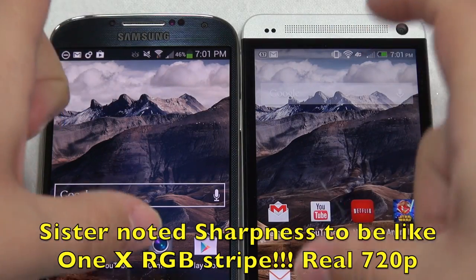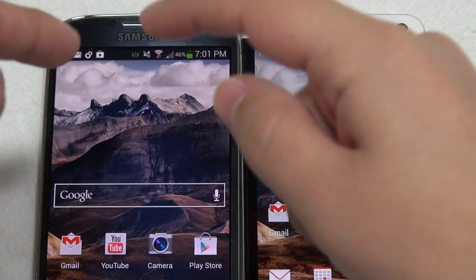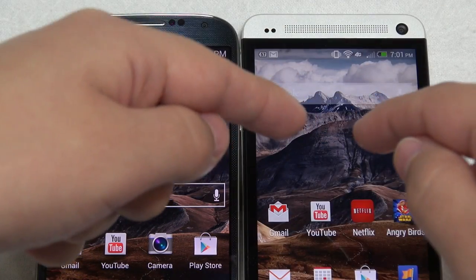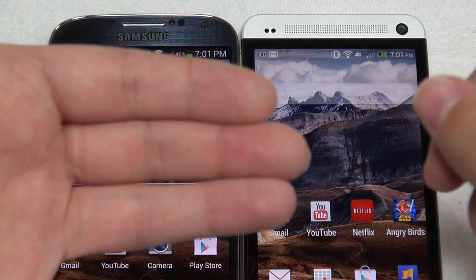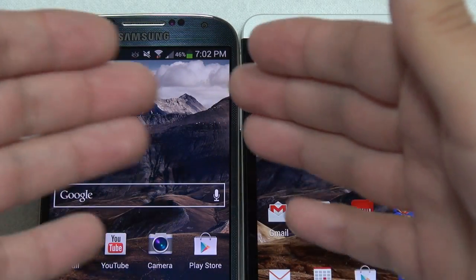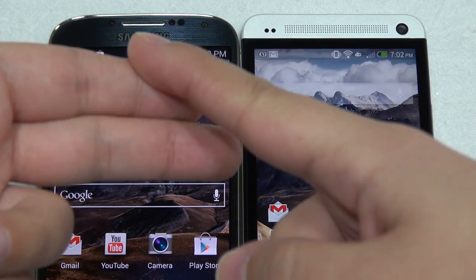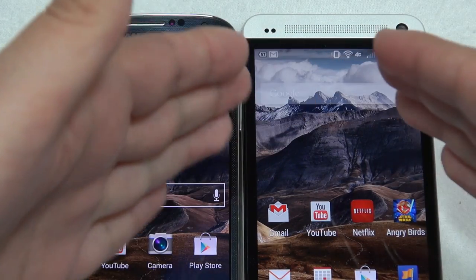Yes, they're both 1080p, but the pixel density on the HTC One is 468 versus 441 on the Galaxy S4, and the HTC One has a full stripe arrangement meaning every pixel has three subpixels — red, green, and blue — where the Galaxy S4 is still of a pentile arrangement with only two subpixels per pixel. There's just no comparison — the HTC One is just so much sharper.